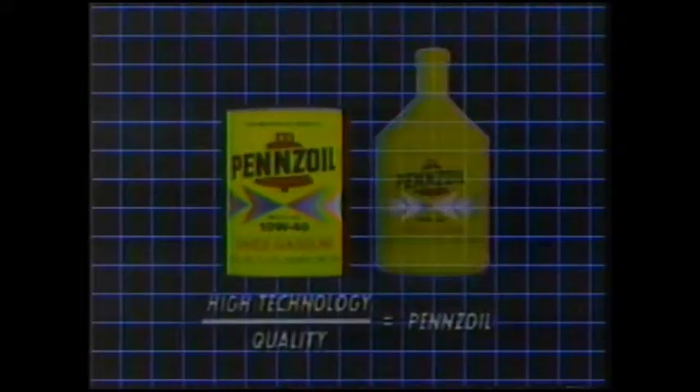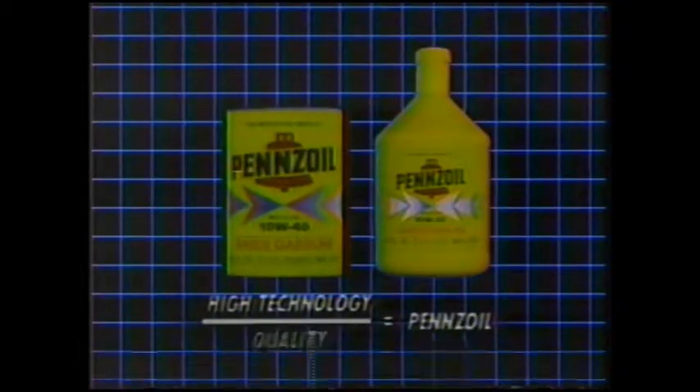This is a stress test. Rick Mears and the Pennzoil Penske IndyCar have to run at speeds of over 200 miles per hour for up to 500 miles. The engine must hit over 10,000 RPM. This is a stress test, and this is no picnic for a motor oil. This is where Pennzoil's quality and high technology are tested to the limit — and this is why you want Pennzoil protection in your car. Pennzoil: high technology and quality. Ask for it.